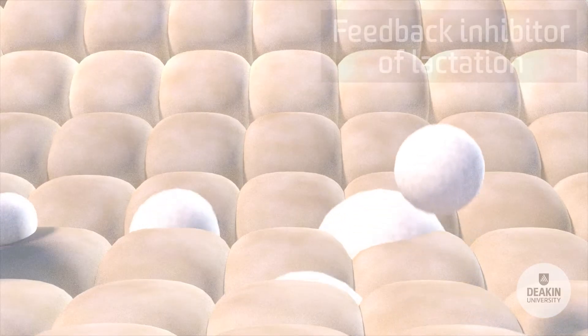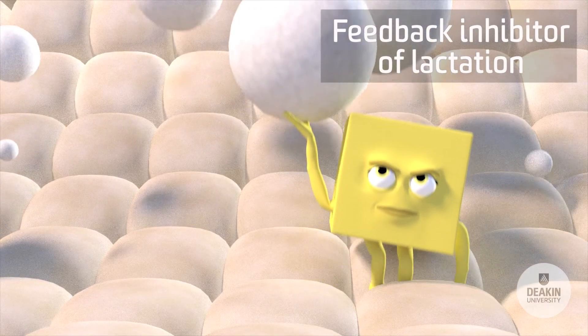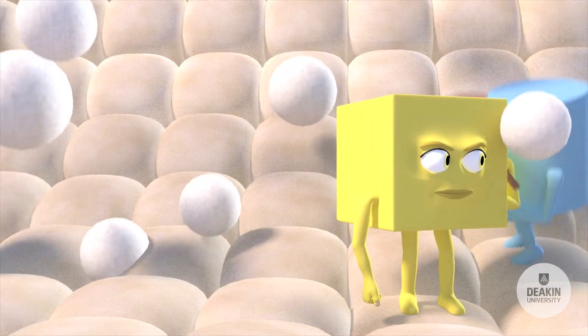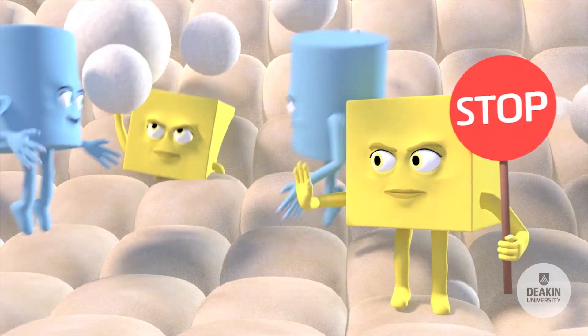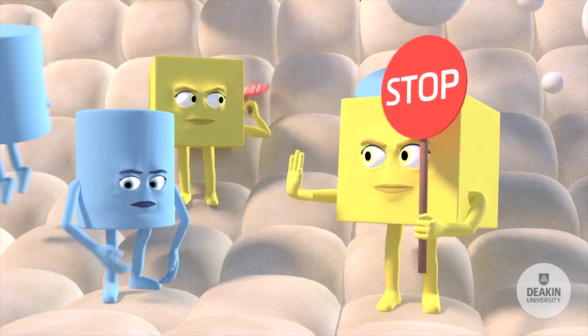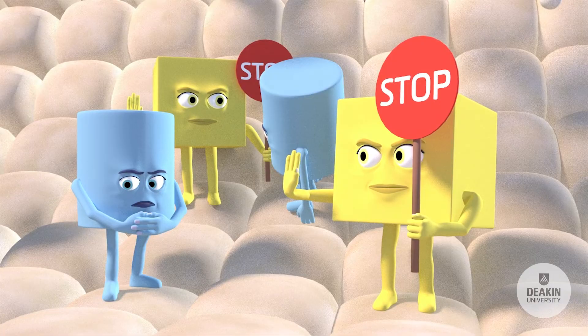Do you remember FIL — the feedback inhibitor of lactation? FIL is a whey protein that exerts a concentration-dependent autocrine inhibition on milk secretion. When milk storage levels become high, FIL concentrations are also high, triggering a down-regulation of milk production and protecting the breast from continuing to overfill.